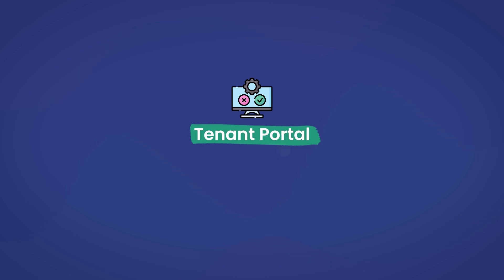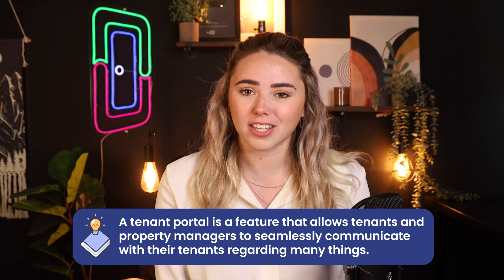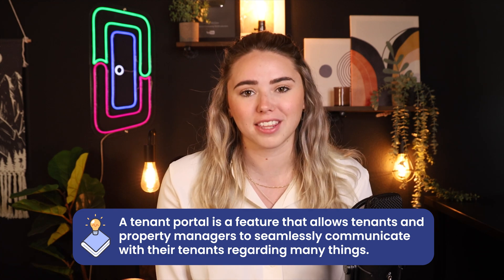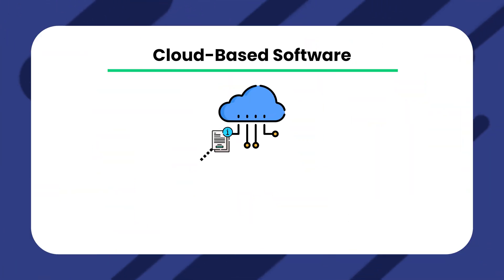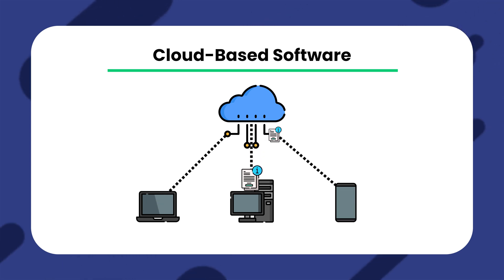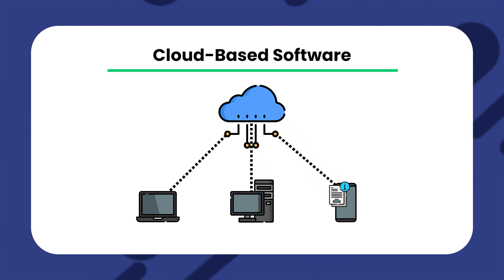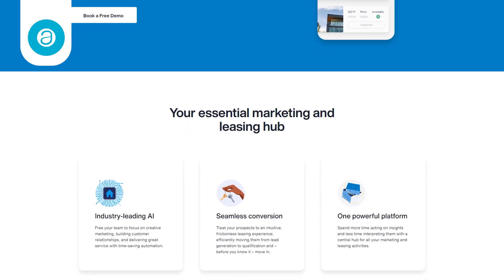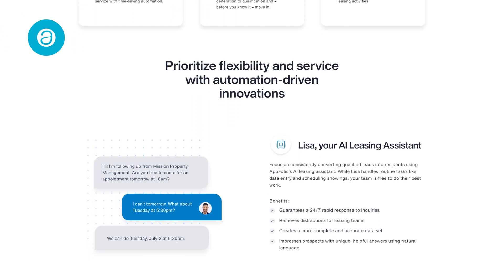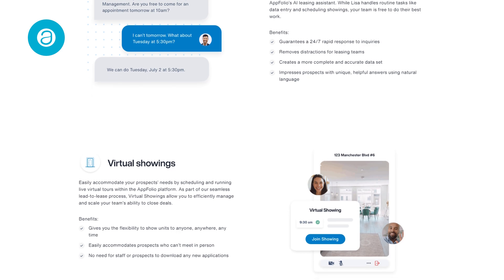The next feature is a tenant portal. A tenant portal allows tenants and property managers to seamlessly communicate regarding many things. This feature typically allows tenants to check on their online leases from a user-friendly platform. Since all of these are cloud-based platforms, all of the information stored in one place can be viewed and modified in another place. This can save property managers tons of time as they don't have to worry about taking their information with them. Appfolio offers access to a full tenant portal where tenants can make online payments and communicate directly with their property manager.